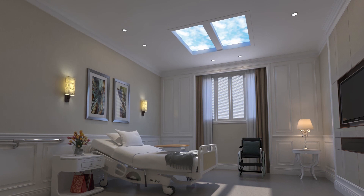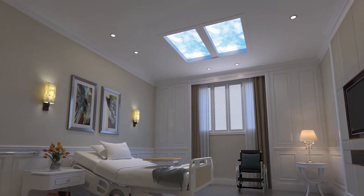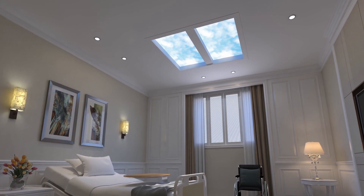In retirement villages, E-Window brings sunshine indoors so that the elderly residents can enjoy sunshine whenever they want. The sunlight from E-Window enhances people's circadian rhythm and improves general health.